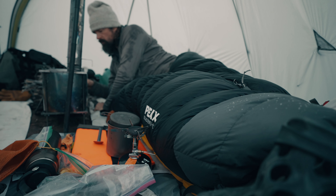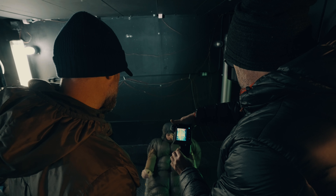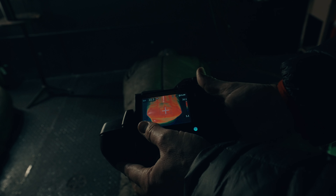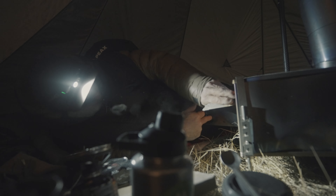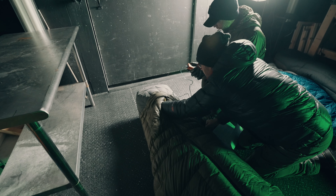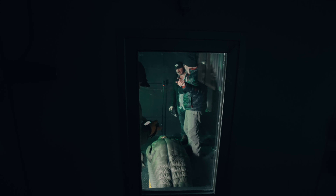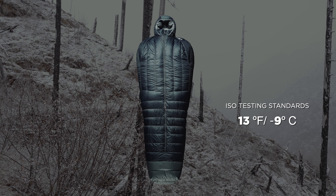Throughout the development process, we tested the Solace 15 in both lab settings and in the field. In a sub-zero cold lab, we compared outcomes against competing bags and refined our design to address common failure points. Lab testing was followed by extensive field testing by our brand partners. Finally, the bag underwent ISO testing at Kansas State University, where a thermal mannequin was used in a controlled environmental chamber to evaluate the bag's performance and establish a credible measurement for its insulation and warmth capabilities. The result produced a comfort rating of 13 degrees Fahrenheit for the average male user.